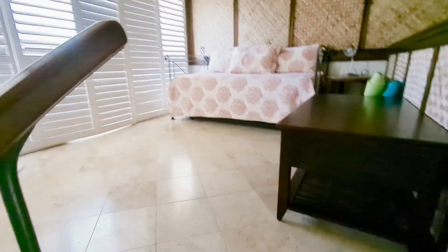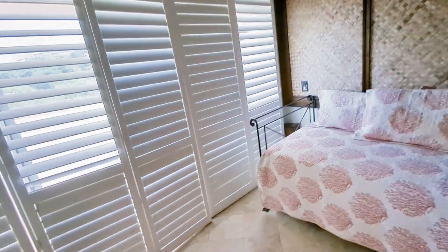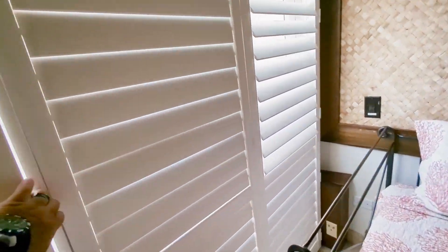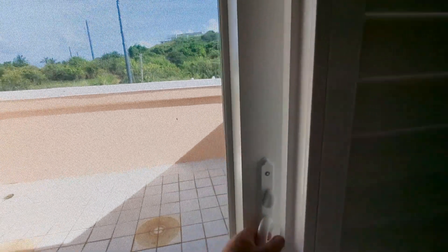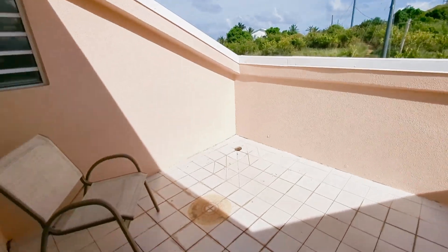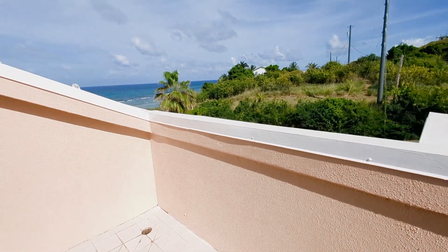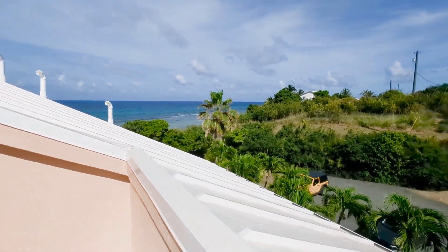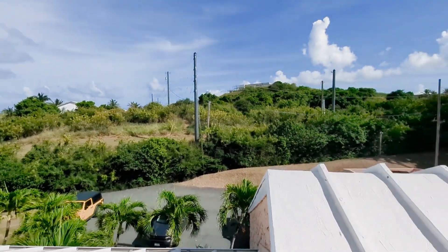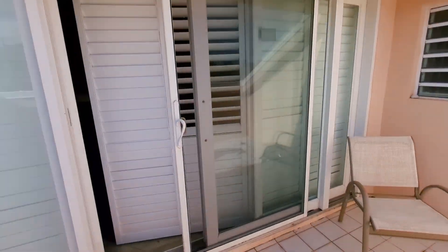Up to the loft here, you see the day bed — a cool little sitting area, again with the vaulted ceilings. And then over to balcony number two — the same impact-resistant doors. Out onto balcony number two. You get a little view: it's the parking lot and the mountains, but there is a little ocean view over there — a little sea view, rather. Caribbean Sea.